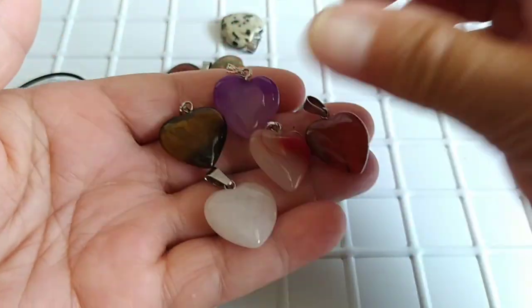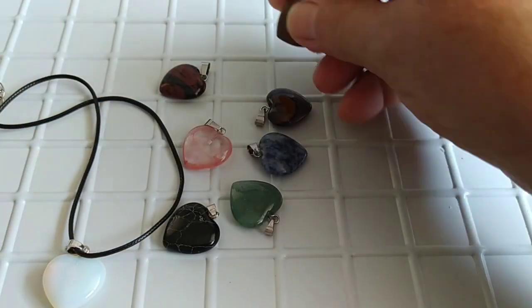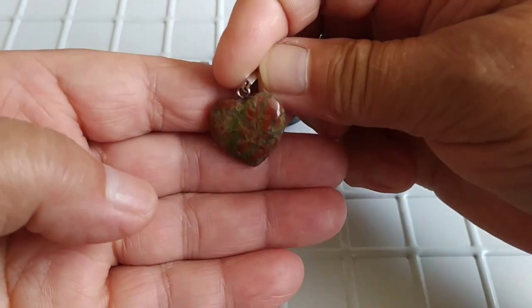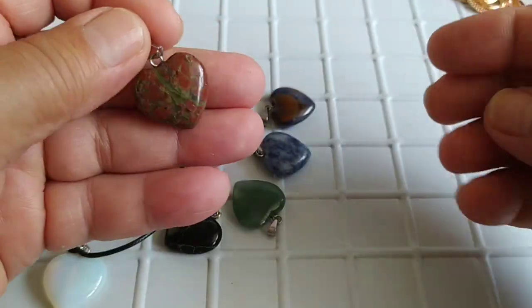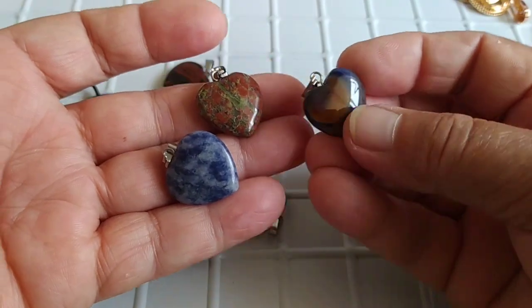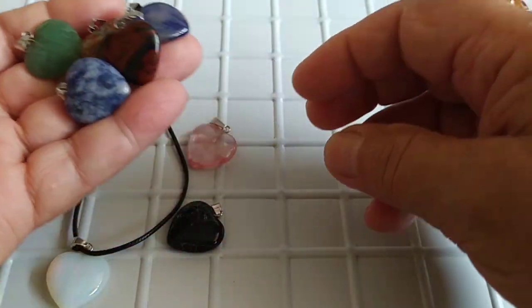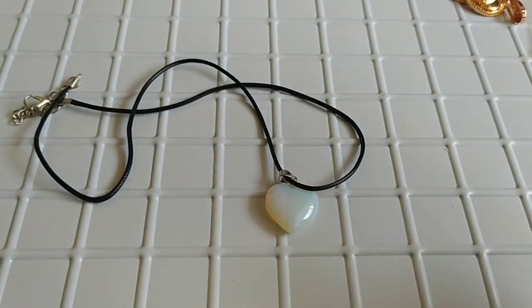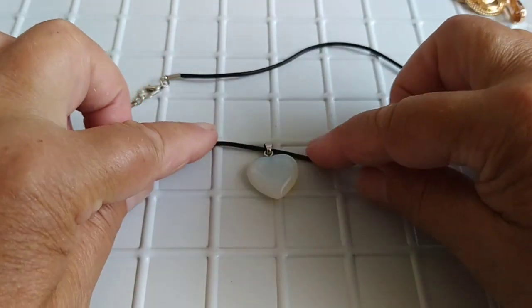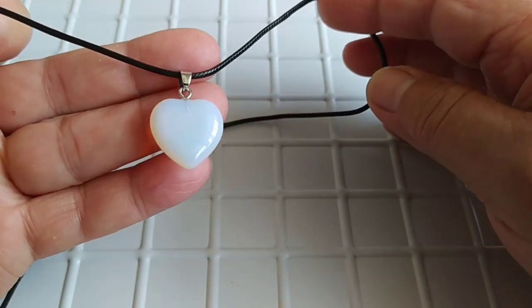Будем делать украшения. Вот беленькая, вот такой камушек. Очень красивые. Вот гляньте, какой красивый камень — рисунок такой прям. Все сделаны в виде сердечек. Для серёжек тяжеловато, а вот именно украшение на шею. Чокеры делать можно. Можно даже вязать — связать типа чокера и повесить вот такое украшение. Будет здорово, девочки.